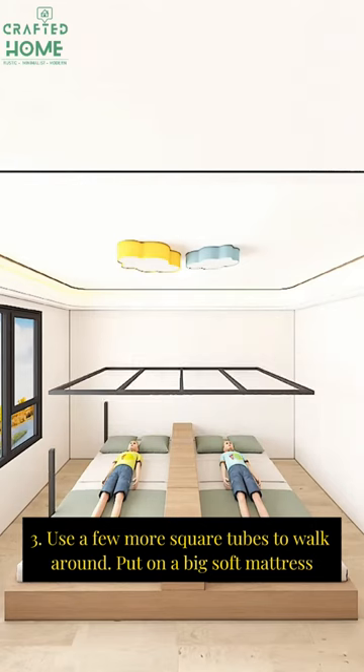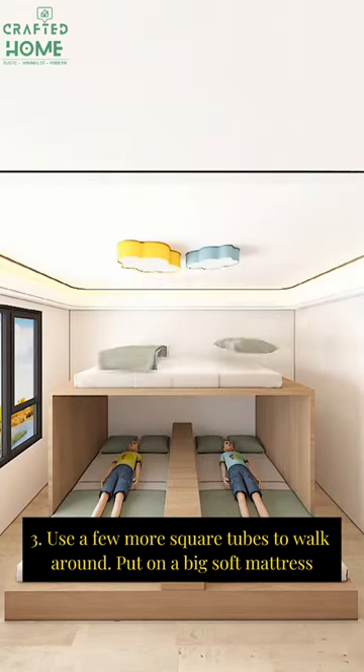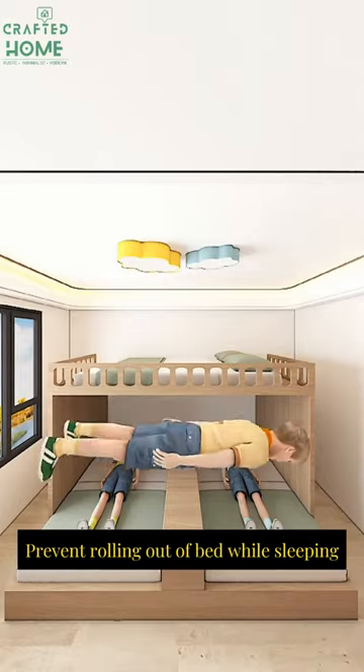Step 3: Use a few more square tubes to frame around the top sleeping area. Put on a big soft mattress and add rails to prevent rolling out of bed while sleeping.